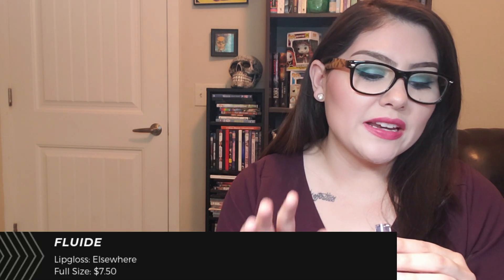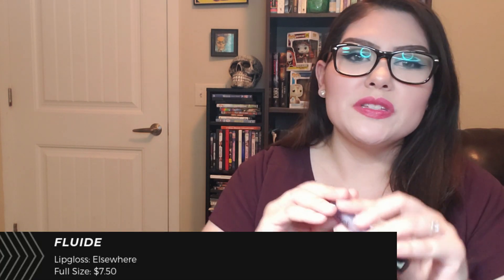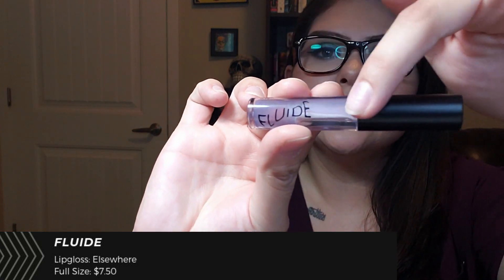Alright, we'll start with January. This lip gloss is from the brand Fluid and it is in the shade Elsewhere — it's kind of a blue-tinted lip gloss. It's a full size and they sell it at fluid.com for $7.50. It's actually sold out, so a lot of people are liking this. It claims to be moisturizing and contains vitamin E and jojoba oil, and I really do agree with that claim.